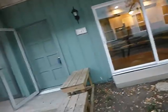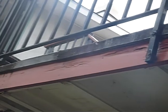Trees should not be closer than 25 feet to a structure. This is the front of your home — it faces south. We have high soil conditions and wood rot.